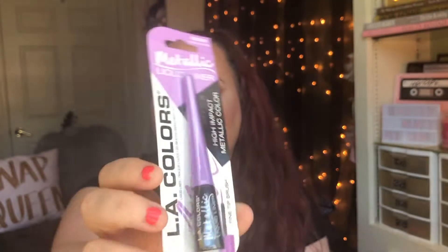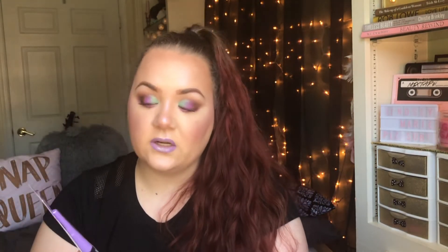Next, I grabbed one more of these metallic liquid liners. I picked up a couple of these in the past — I have a blue one and kind of a maroon-colored one. This one is in the color Metallic Lavender, and these are actually really nice liners. I wanted to get a purple one since I don't have any liquid purple eyeliners, so this one looked really pretty.